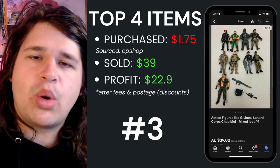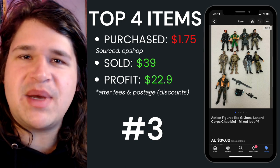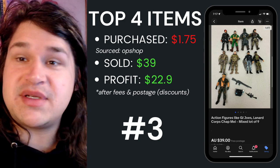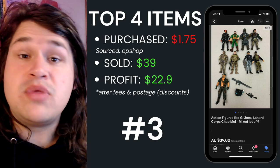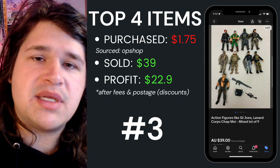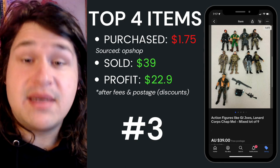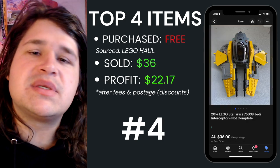Top item number three was these GI Joe toys and a few other little action figures. They came out of a bulk toy box where I got about a hundred and ten figurines, so the average cost worked out to about a dollar seventy-five. I listed them for thirty-nine dollars — no one took them at thirty or thirty-six — and someone came through and paid full price, leaving me twenty-two dollars and ninety cents after fees and postage.